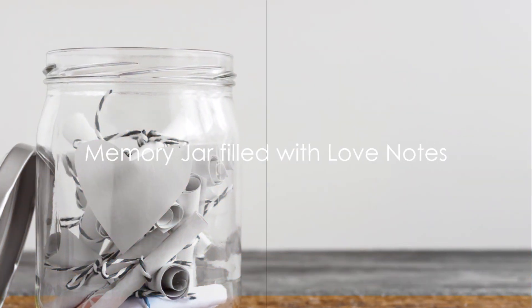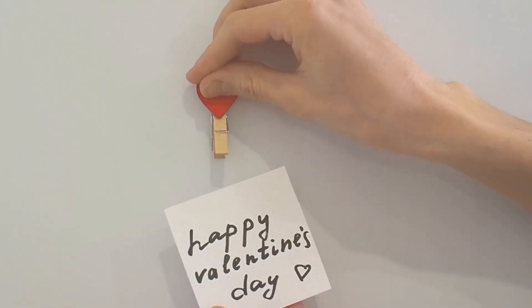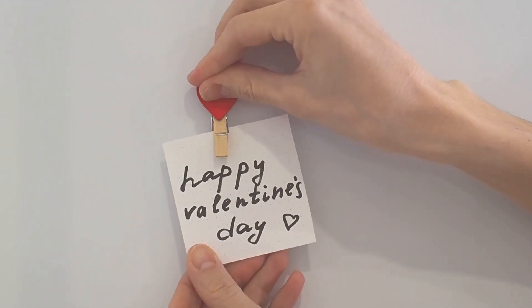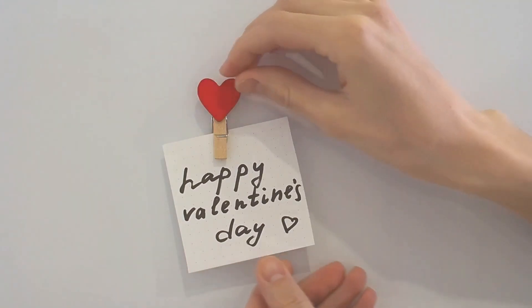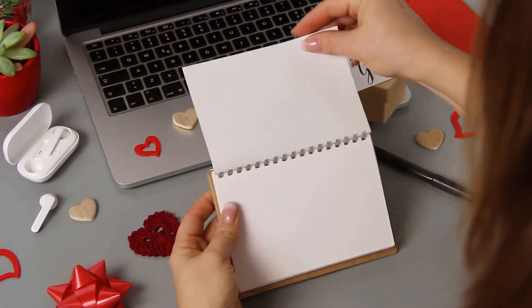For the fifth item on our list, we explore the power of words with a memory jar filled with love notes. Visualize a beautifully adorned jar, overflowing with handwritten notes. Each note contains a treasured memory, a special moment, or a heartfelt confession.